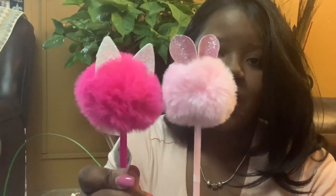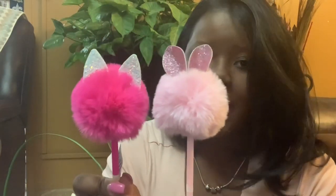I got her both of these cute little pens. She loves writing and stuff like that. One is a bunny and one is a cat — cute little pom-poms, with black ink.